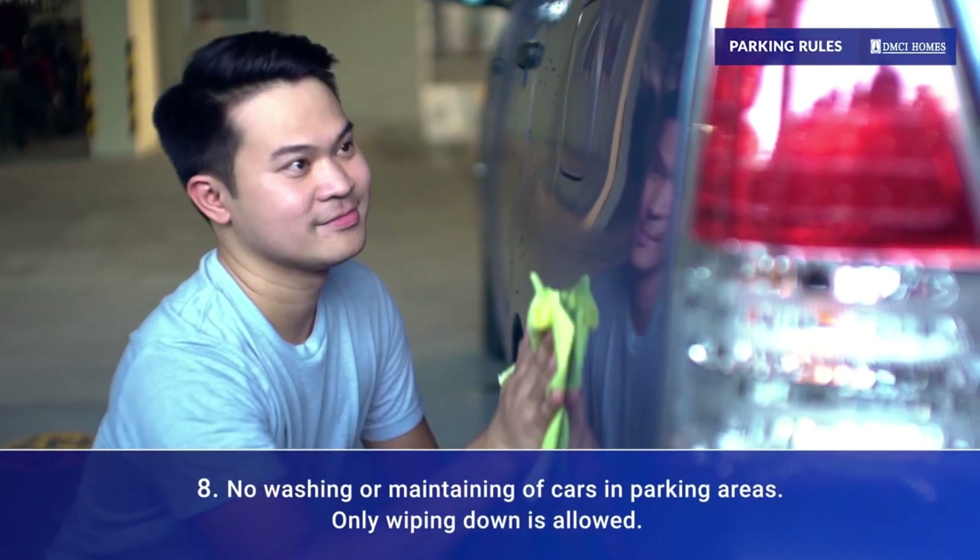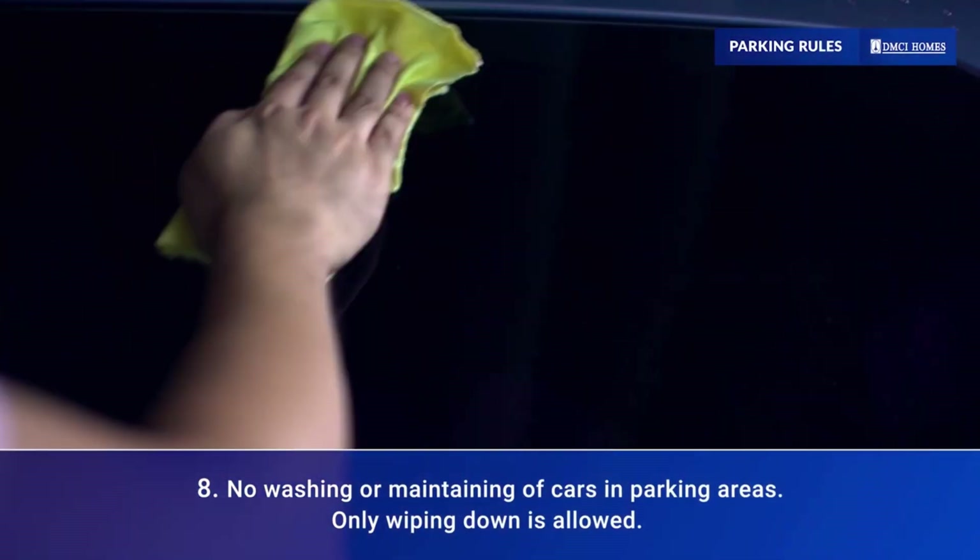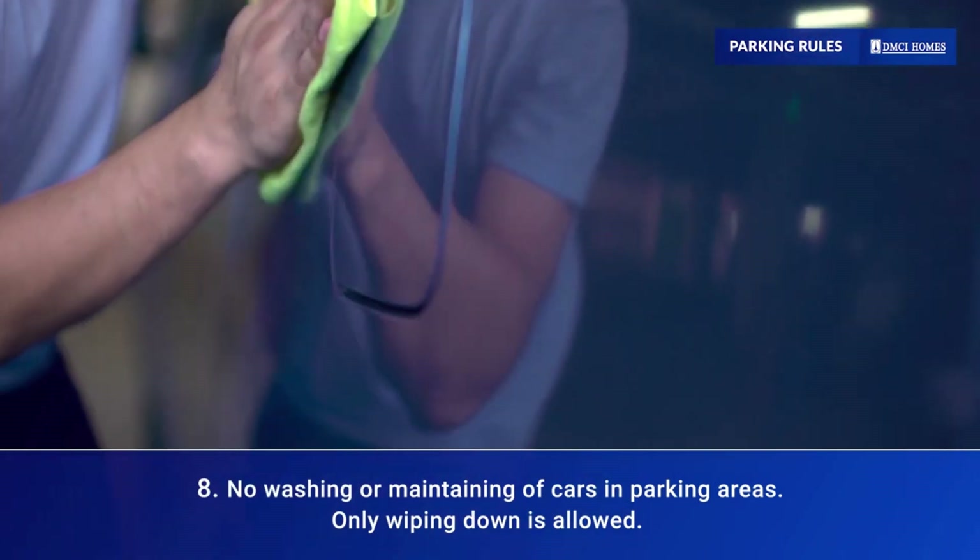Washing or maintaining your car while in the parking slot is strictly prohibited. You may clean your car with a rag and small pail instead.